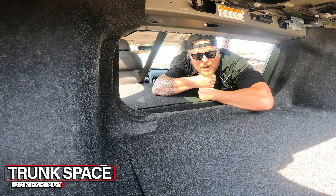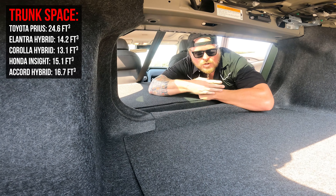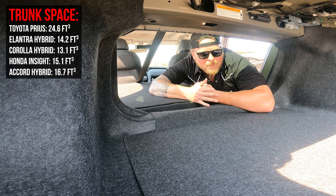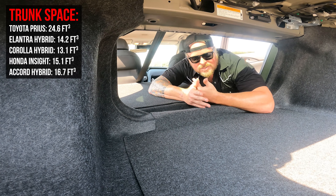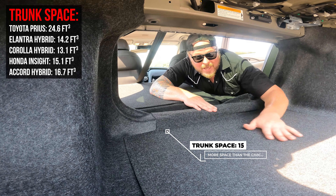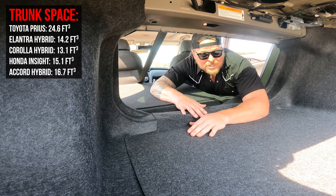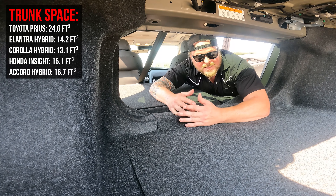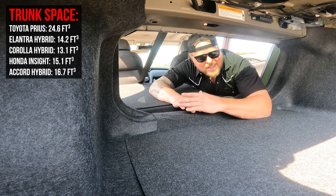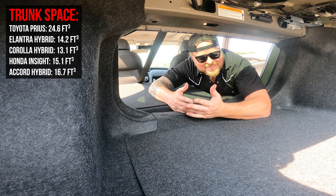I want to throw a trunk space comparison up on the screen so you can understand how this car stacks up against other makes and models. This car has 15.1 cubic feet of space in the trunk. If you're looking at something like a Civic, you're at about 14.8. The alternate would be to go to the Honda Accord Hybrid for some additional trunk space if you want to stay in the Honda family.